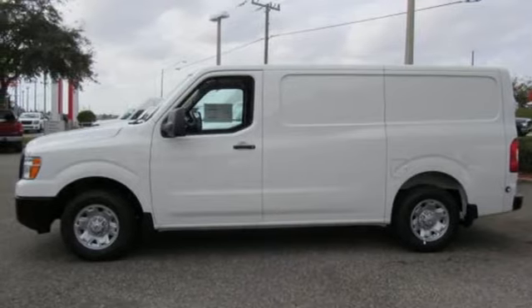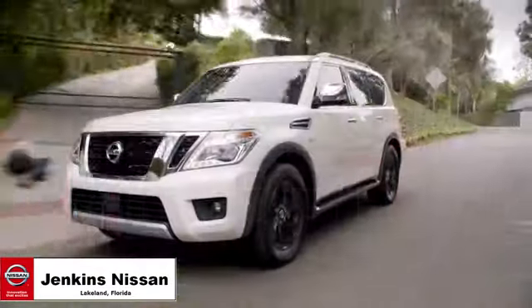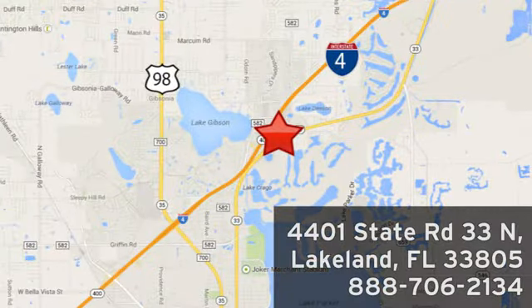Nissan — built for the human race. Take it for a test drive today. Jenkins Nissan, where the deals are real. Or visit us in person at 4401 State Road 33 North in Lakeland, Florida.